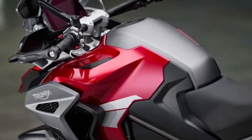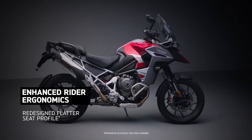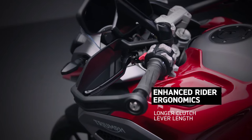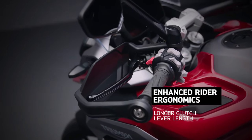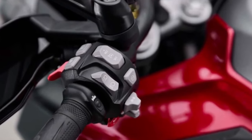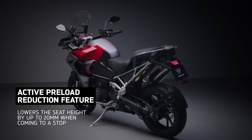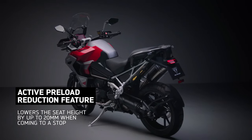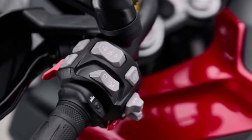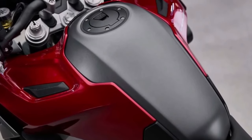Powering the Tiger 1200 GT Explorer is a potent and refined engine, meticulously tuned to deliver impressive power and torque across a wide range of riding conditions. Whether cruising along the highway or tackling rugged trails, its smooth power delivery and responsive throttle ensure a thrilling ride every time.